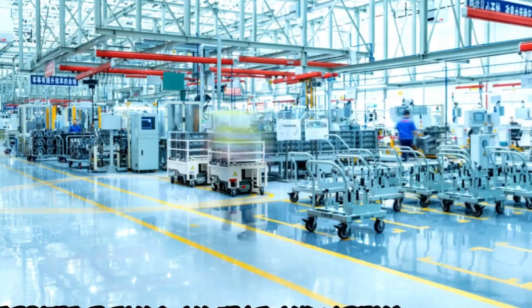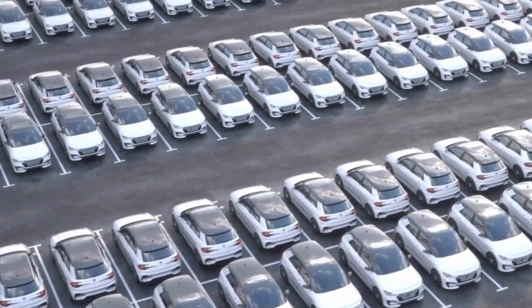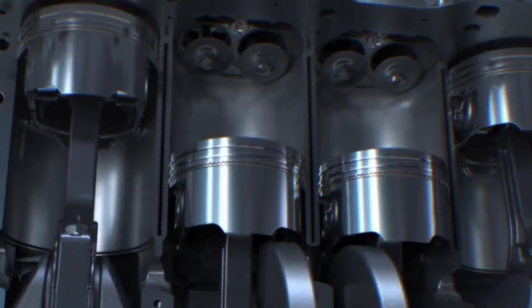For trucks and SUVs, the 3.5 L twin-turbo V6 delivers V8-level power with improved efficiency. Compared to naturally aspirated engines, EcoBoost offers more power and fuel efficiency in a smaller design, making it an environmentally friendly option without compromising performance.